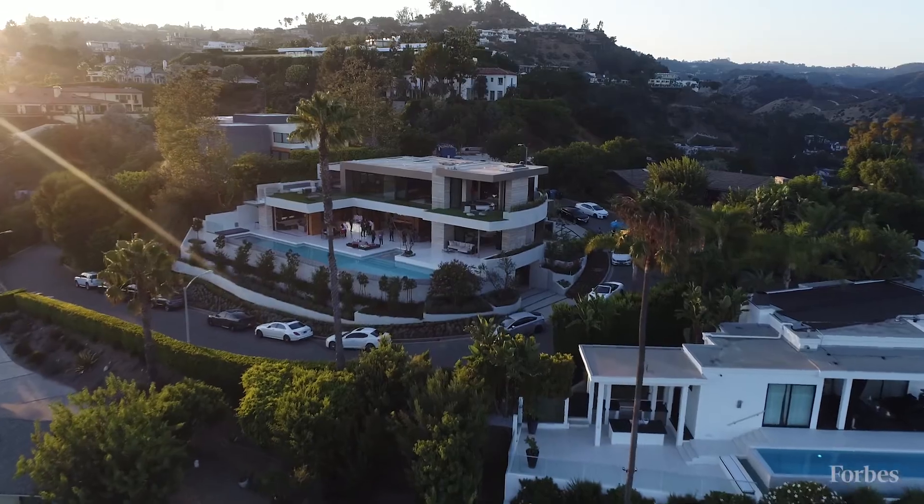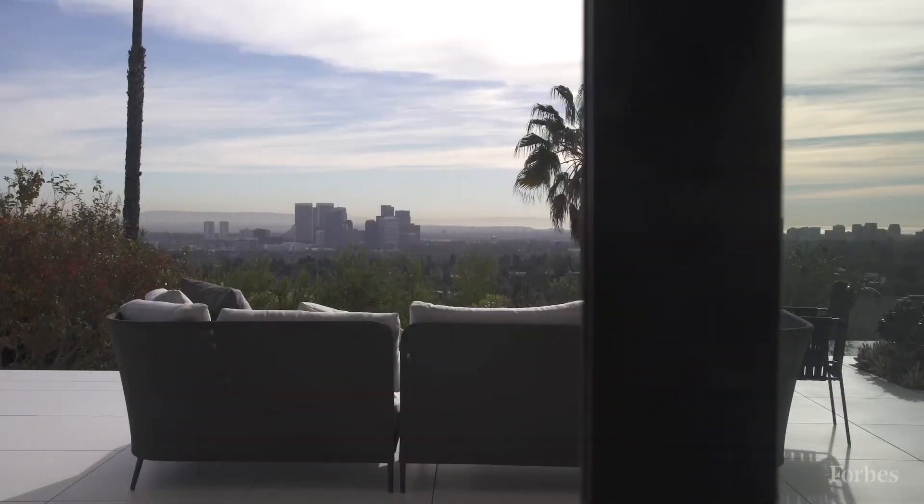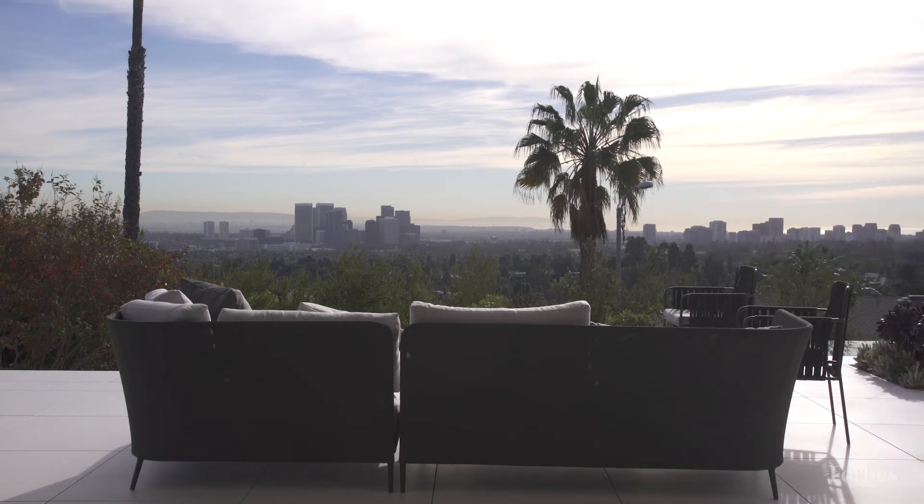Right now we're located at 1250 Shadow Hill Way, right in the heart of Beverly Hills with some amazing views and just behind the Beverly Hills Hotel — not too high up, not too low down.